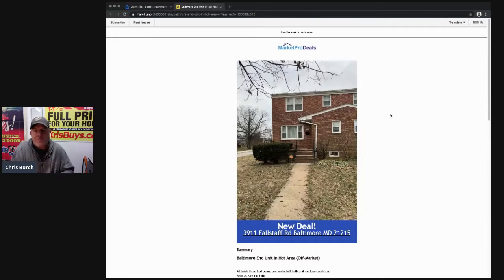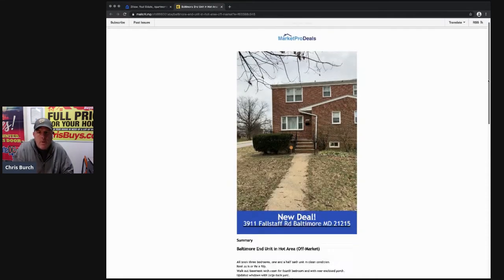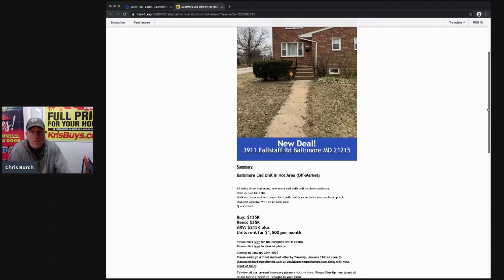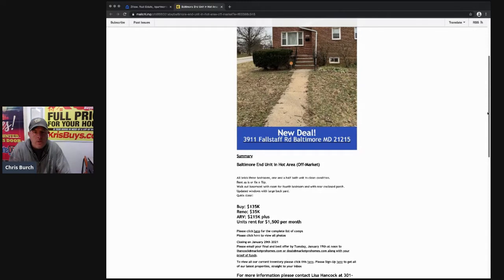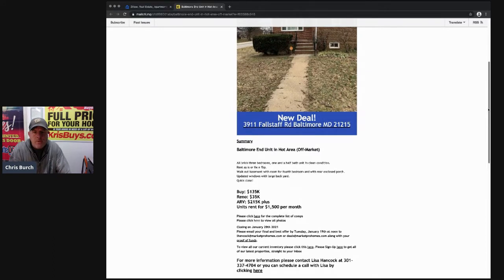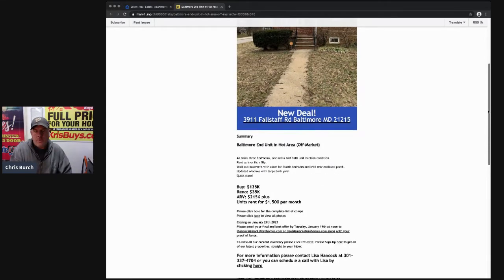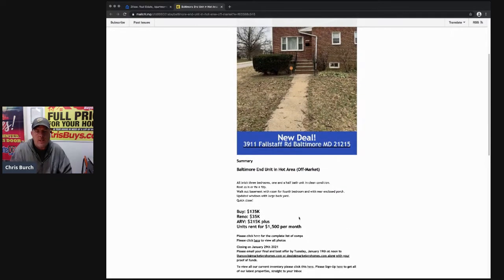So this is the property on Falstaff Road. I'm not familiar with the exact neighborhood, but they do have pictures. It says Baltimore end unit in a hot area — all brick, three bedroom, one and a half bath, unit in clean condition. You can either rent as-is or fix and flip. They're asking $135k off-market, estimating renovations at $35,000, after-repair value at $215k, and similar units renting at $1,500 a month.